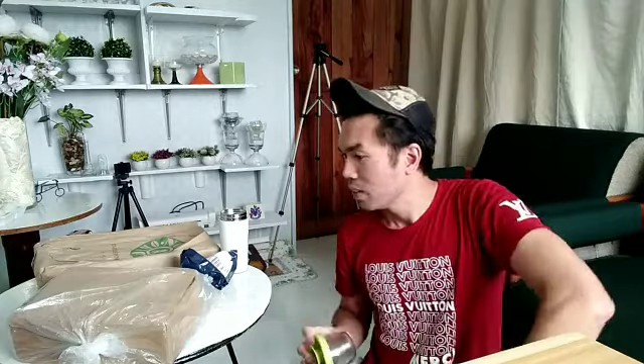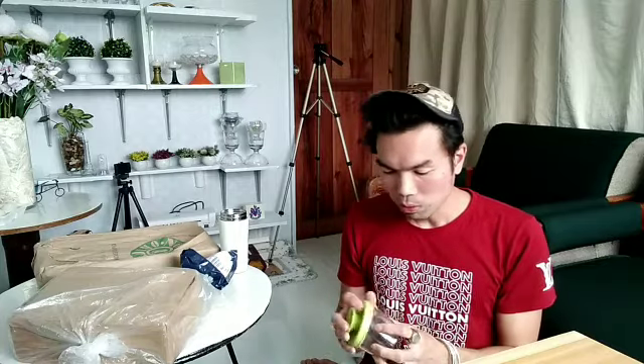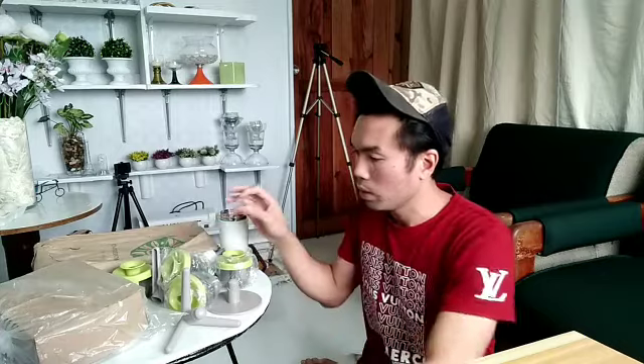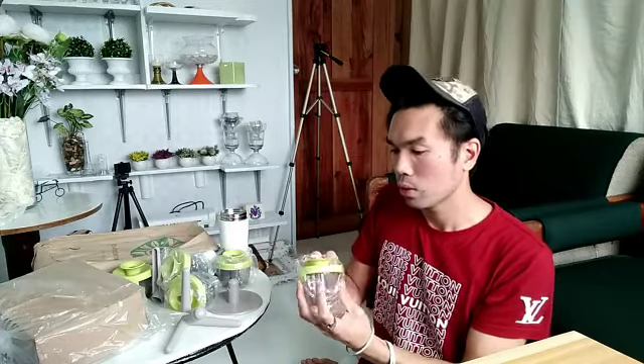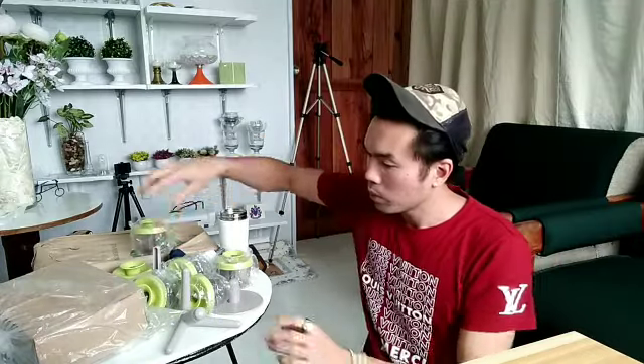Hindi ko alam, nakabili ako sa isang store dito sa Baguio. Medyo nahilig na rin ako magbibili ng online pero merong store dito sa Baguio na parang lahat nung mga nasa online na mga gusto ko, nandun lahat sa store nila. Kaya nakakatawa, hindi ko na kailangan mag-shop online lalo nung mga kitchenware. Ito, sobrang obsessed ako dito sa purchase na to! I-organize ko siya para makita niya. Super cute! Ang kulay niya is parang avocado spring — maganda yung color niya.